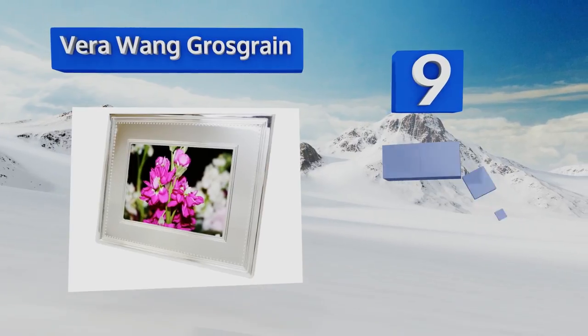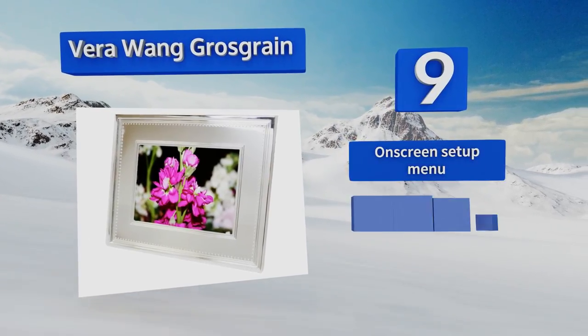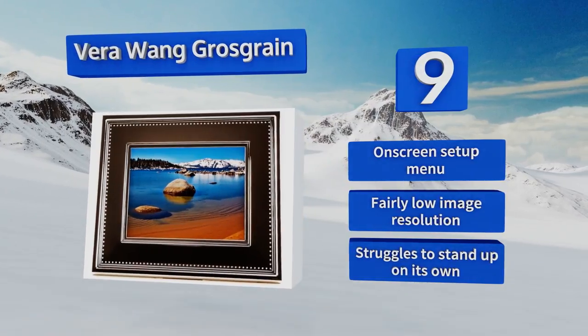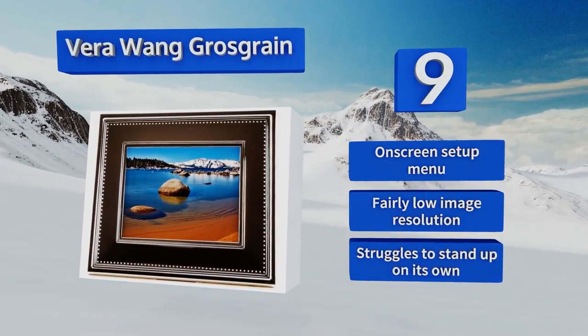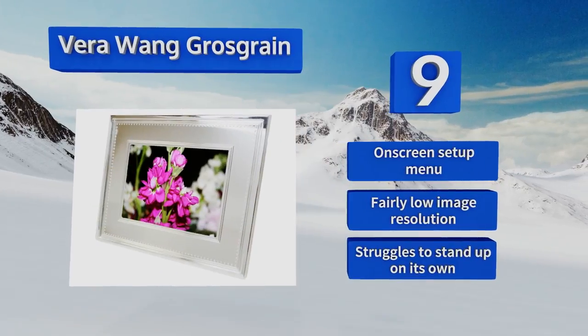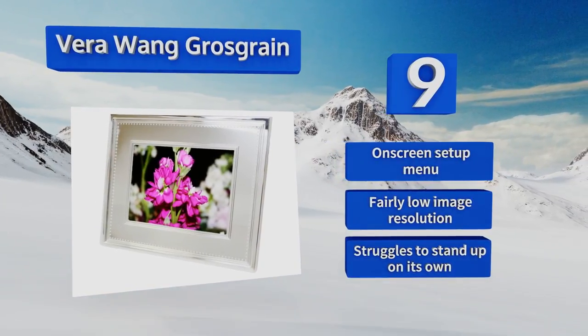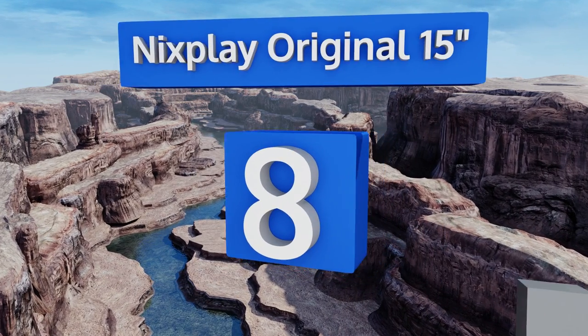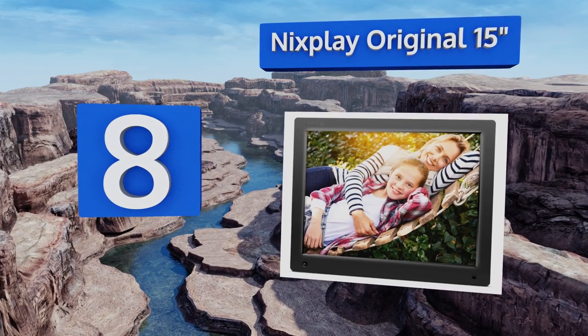Unfortunately, that's about all it has going for it, as its interface is hard to use and the backing feels cheap. It does come with an on-screen setup menu, but the image resolution is fairly low and it struggles to stand up on its own. At number eight, the Nyx Play Original 15-inch comes with online cloud storage and